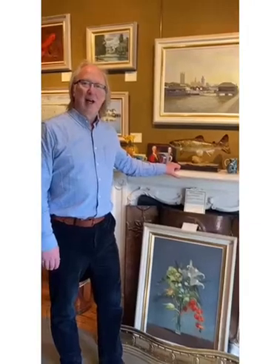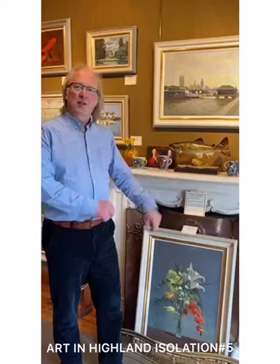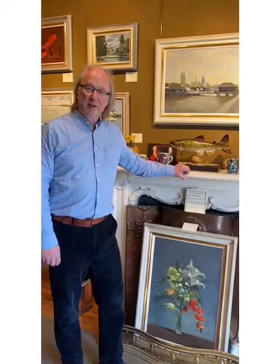Hello and welcome to Art and Highland Isolation Part 5. I thought it would be nice to concentrate on some of the contemporary artists the gallery carries, and today we're throwing a light on a young English artist called Daisy Sims-Hilditch. I first came across her work about two years ago and was very struck by the spontaneity and versatility of her work, and her love of light and shade.